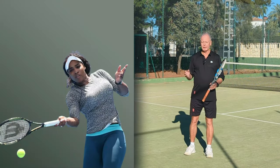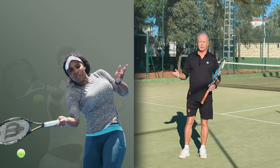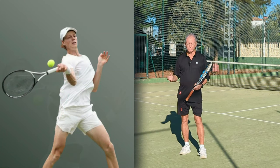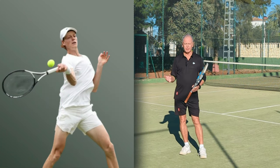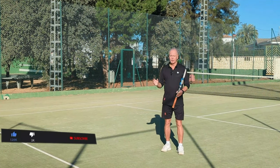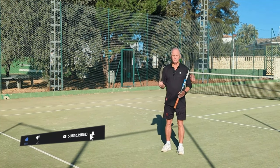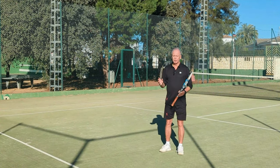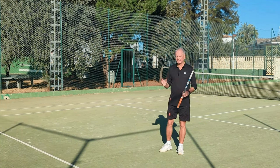They use extrapolation. Serena Williams, Novak Djokovic, Medvedev, Sinner — great ball strikers — do not look down into contact when they hit the ball. In fact, their eyes are never near contact when they actually strike the tennis ball. What they are doing is using extrapolation to actually time and center the ball.